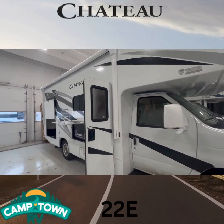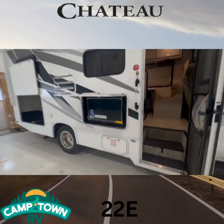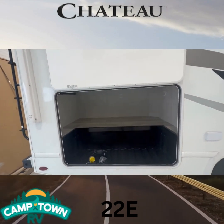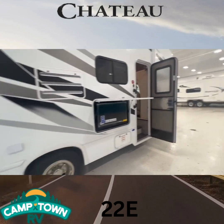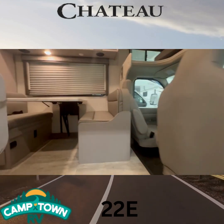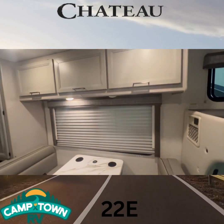First, taking a look at our 22E, you've got an outdoor kitchen and nice big storage in the back as well. Then we'll come back around here and go inside. Coming right up to your dinette, you've got some more storage.